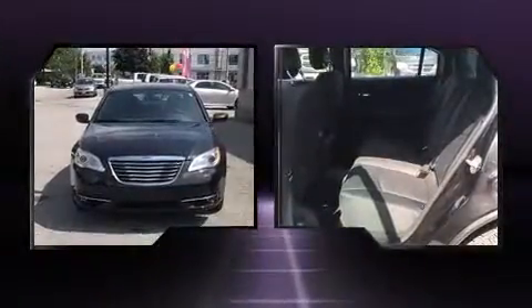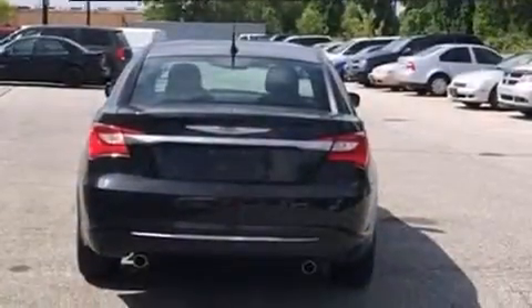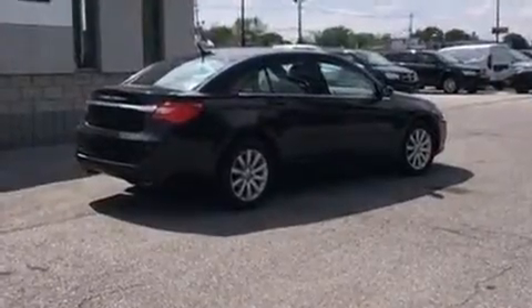Chrysler infused the interior with top shelf amenities such as speed-sensitive wipers, heated seats, heated door mirrors, remote keyless entry, and much more. Premium sound drives six speakers, providing you and your passengers a sensational audio experience.